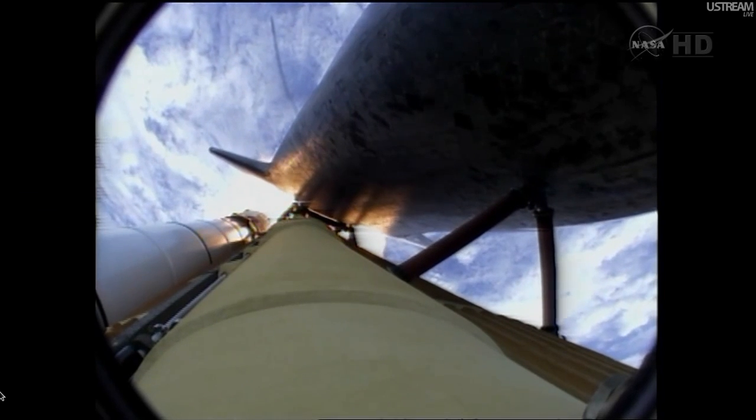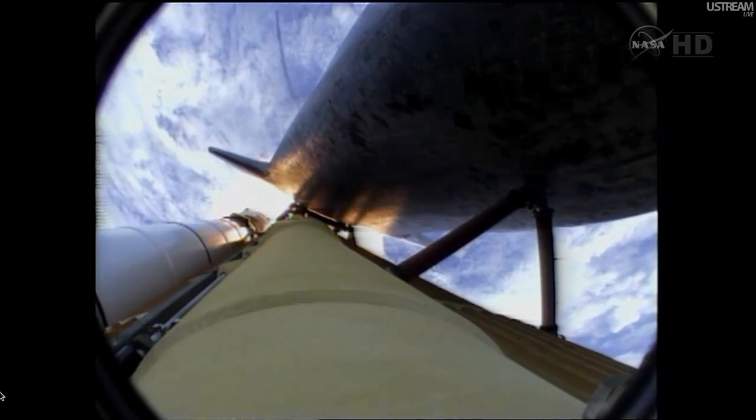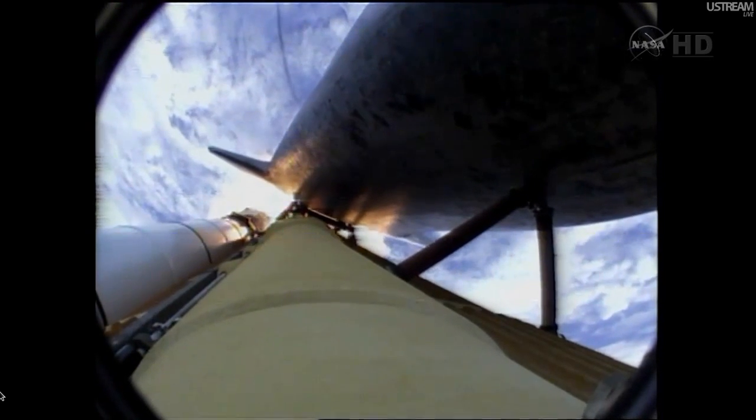Atlantis, go, add throttle up, no action DP DT. That call from Capcom Barry Wilmore — a transducer, instrumentation only, no action required.